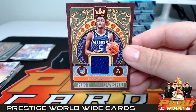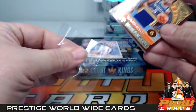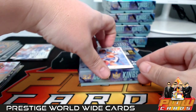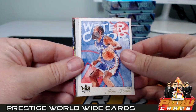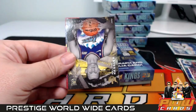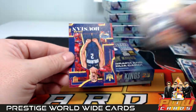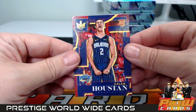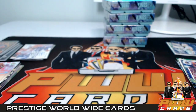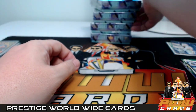For Sacramento, how about a De'Aaron Fox Art Nouveau — Landis, that's coming your way. Watercolors James Harden, no number. Wendell Moore Jr. Works in Progress, Walker Kessler level one, and a Caleb Houstan level two. Very nice — first half of the break, let's keep moving.